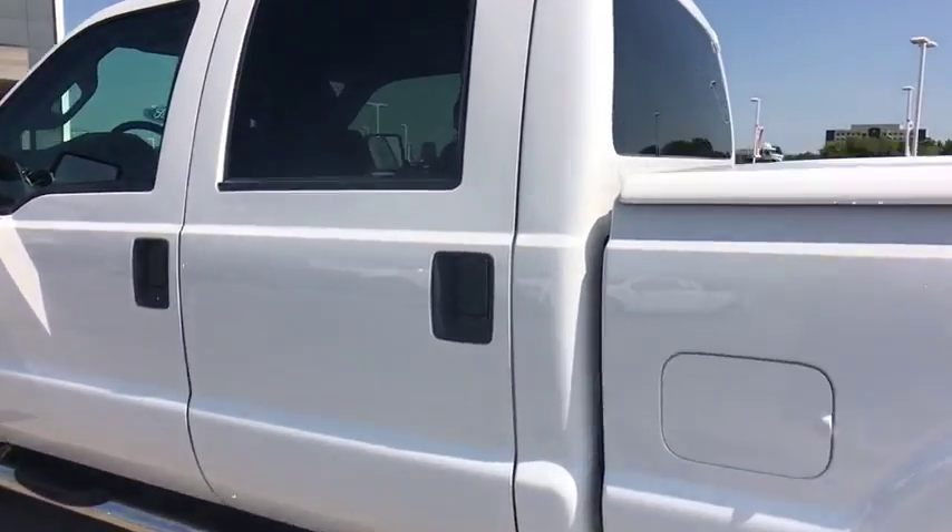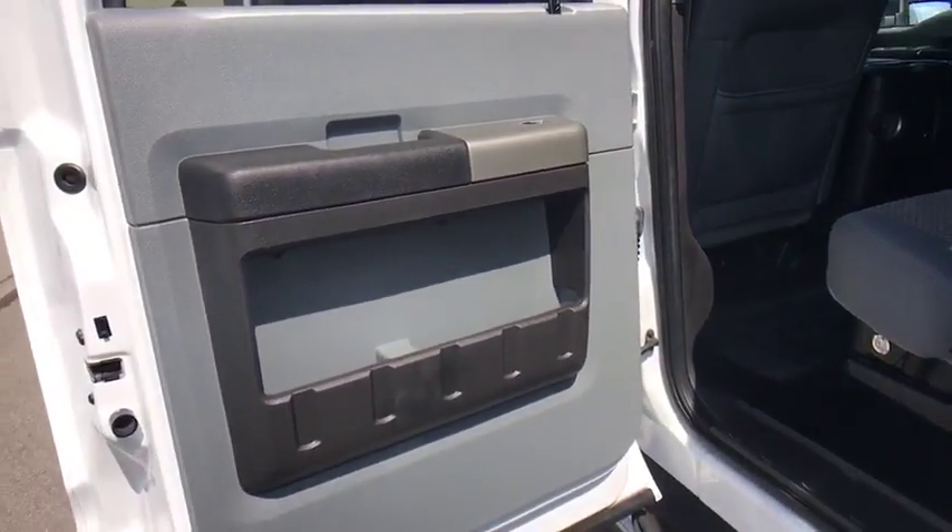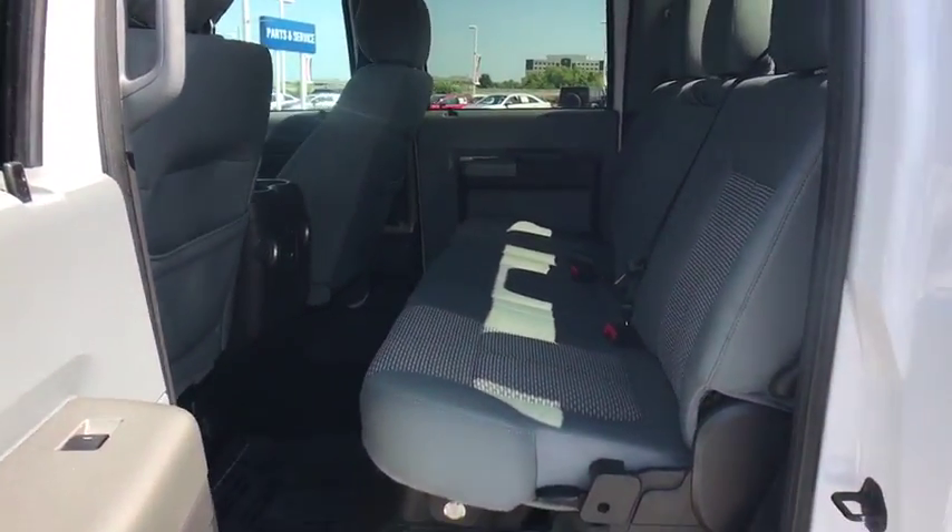AM-FM stereo radio, MP3 player, CD player, security system, child safety locks, power windows, power door locks.